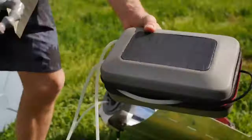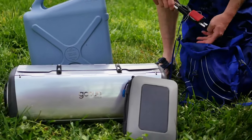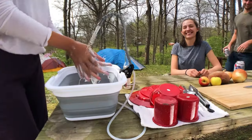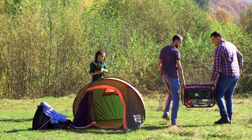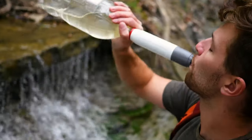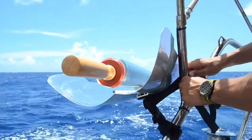It incorporates a pre-filter, activated carbon filter, and a 3W UVC LED purification system, which work together to effectively purify water and make it safe for drinking. One of the standout features of the GoSun Flow is its solar-powered capabilities — a built-in solar panel harnesses energy from the sun to power the purification process, eliminating the need for batteries or electricity, making it a sustainable and eco-friendly solution for clean water access in remote locations.